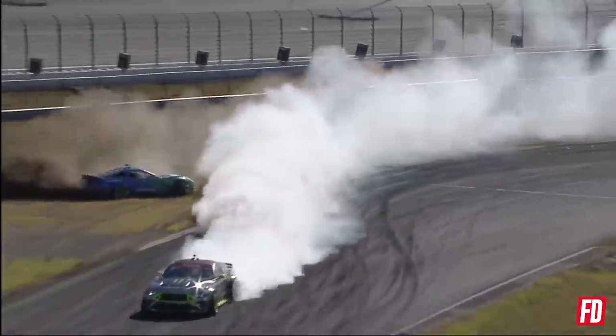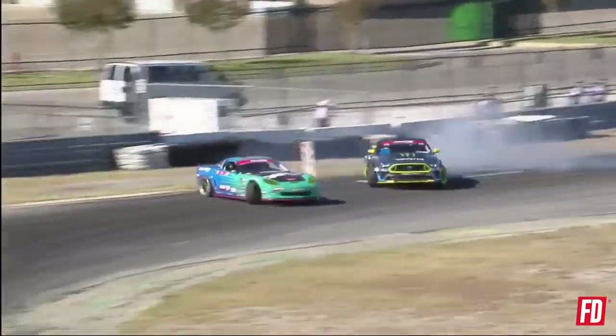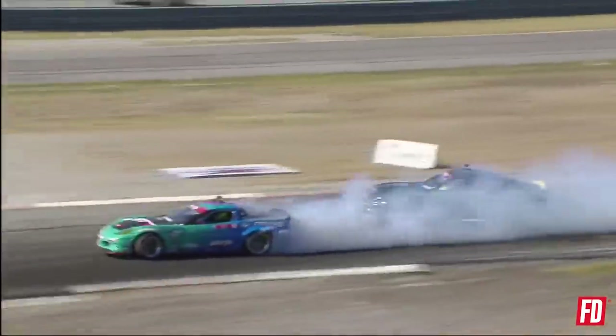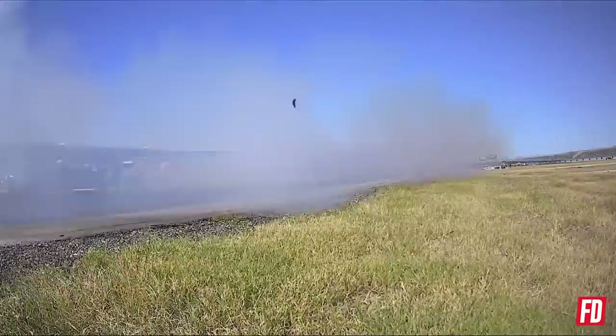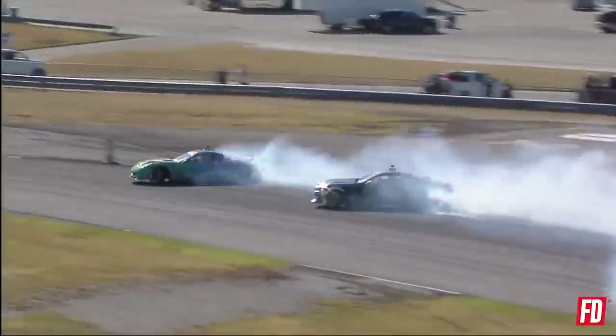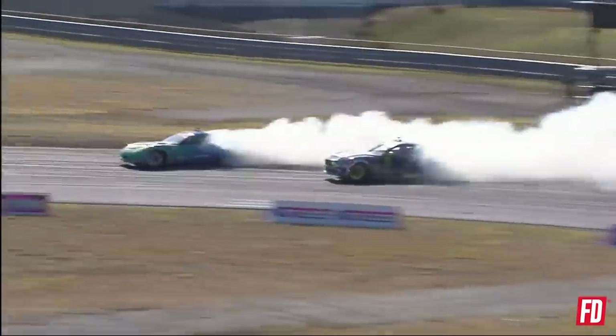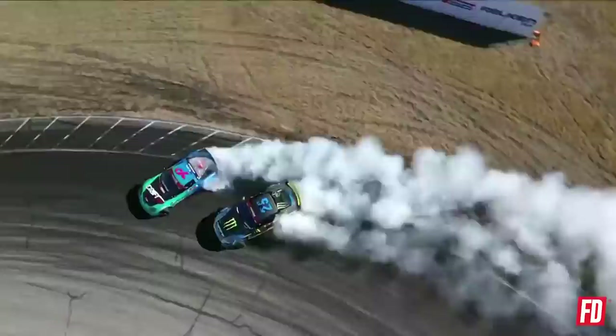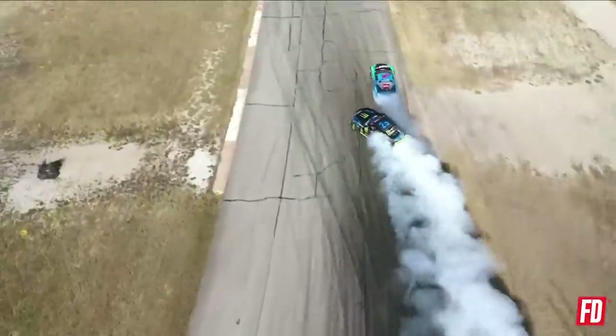Matt Field — was he passing? Out front. Brings it all the way into that first outside zone — small little correction there from Vaughn to bring it around that front clip. Look at this — Matt Field, Vaughn Gittin Jr. falling back a little bit here. Now coming to that third outside zone, and into the final outside zone. Great shot there.